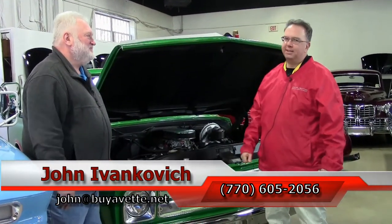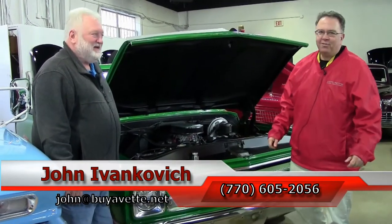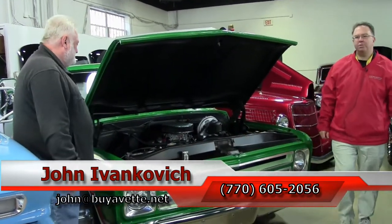Come on down. The weather's starting to get nice again. Good time for a classic car. Shows are coming. Folks, we'll see you all out on the road.